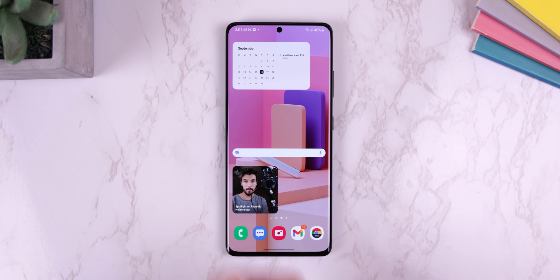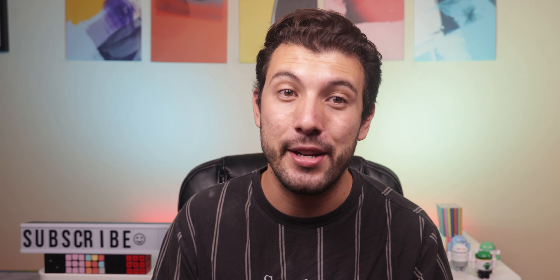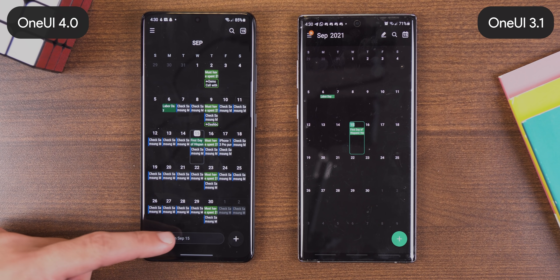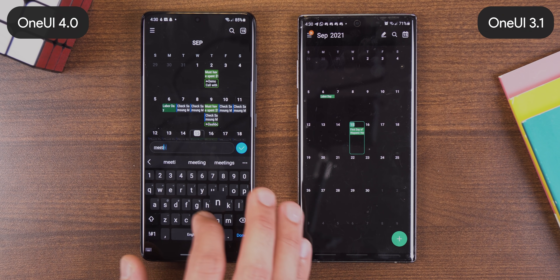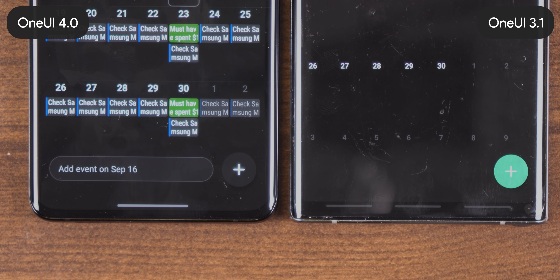The Samsung calendar has a new widget that lets you see the monthly calendar along with today's events — probably the most helpful calendar widget I've seen yet. You can also create a calendar event even faster within the app by typing the event's name in the text field next to the plus icon.